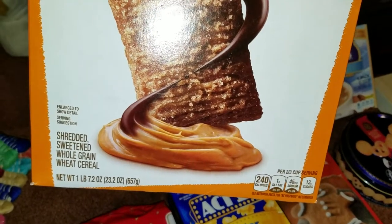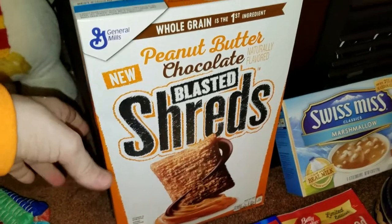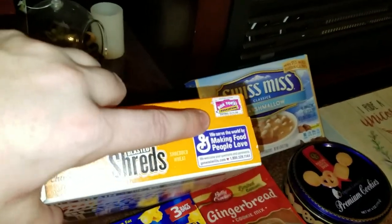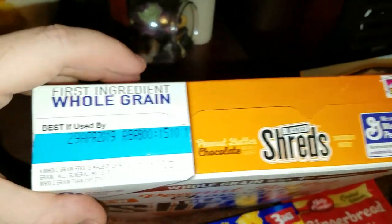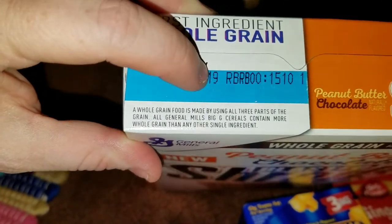It's shredded, sweetened, whole grain wheat cereal. We'll definitely have to try that out. And for those who collect box tops, they do have box tops on them as well. These are good until April 29th of 2019.